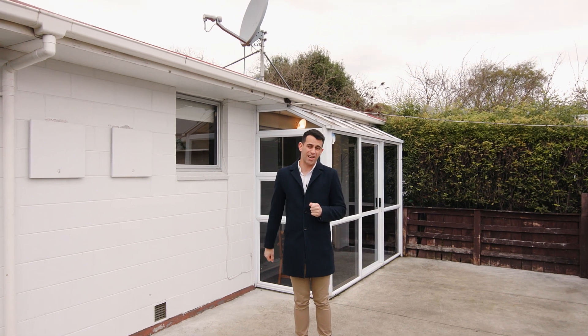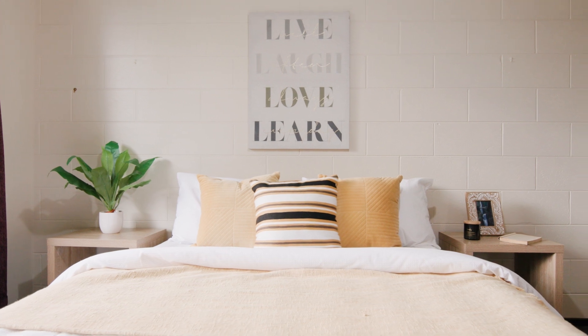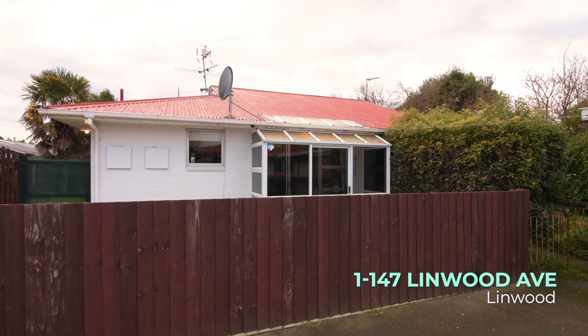So you've got a budget in the 300s — what is that going to buy you here in Christchurch? Well, I've got this great two-bedroom flat at 1 bar, 147 Linwood Ave. Let's go check it out.